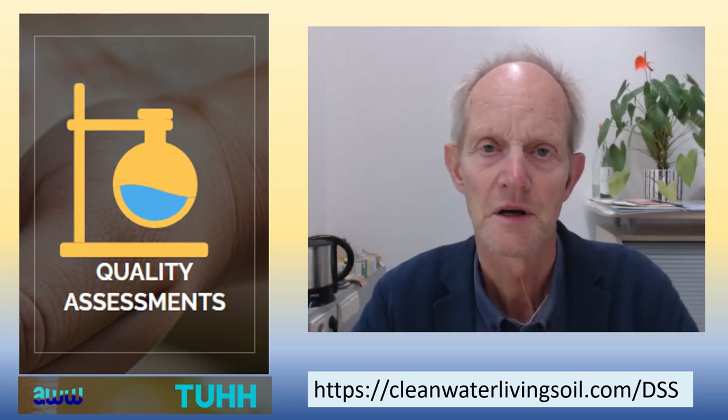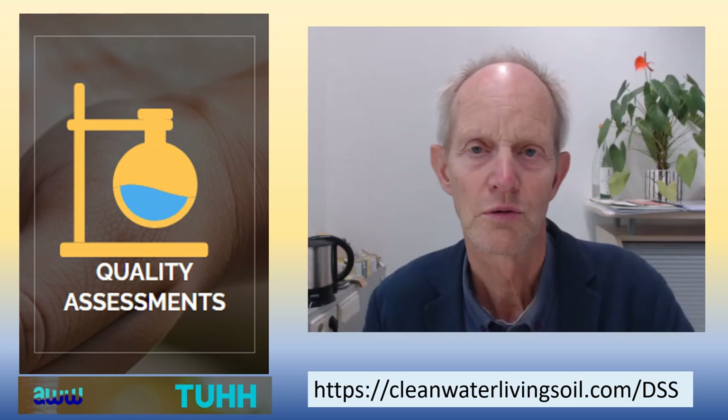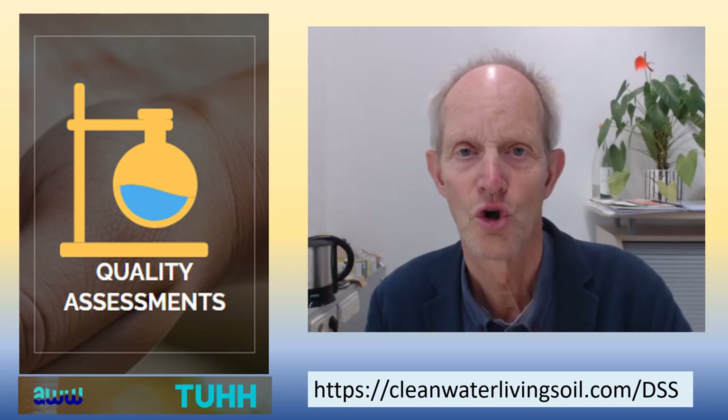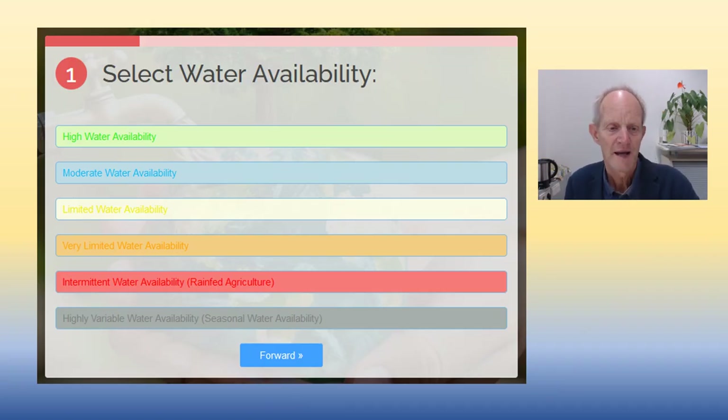There is also a section on quality assessment, because you need to check your local drinking water for the community. We are talking about community water supplies here, not individual supply. We point out some methods including low-cost ones. The system has a questionnaire for all the different aspects, and with that you get to different pages that will give advice for your specific situation.